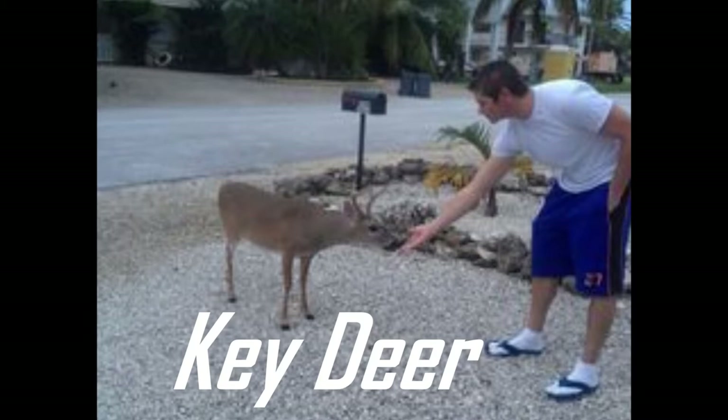Alberta deer need that extra fat and size to survive harsh winters, versus the Florida Key deer, which are only a little bigger than a German shepherd. It's 80 degrees year-round down there — they don't need to pack on fat for a harsh winter. That smaller-body gene is beneficial in Florida, but if that deer went up to Alberta, it would die immediately when it got cold.